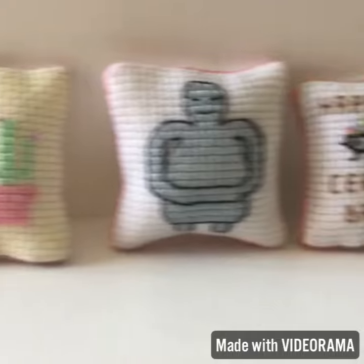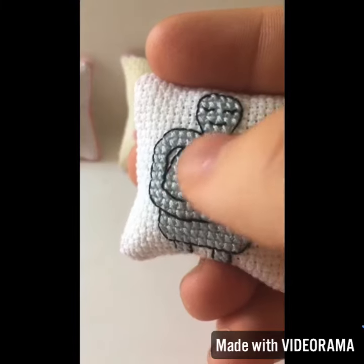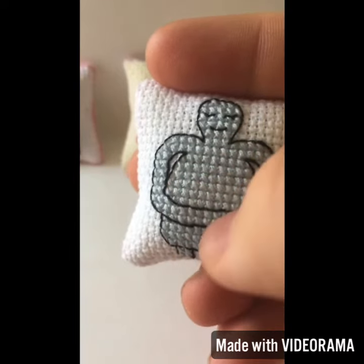There are many varieties to choose from. Check back often as new designs are always being added to the shop. This miniature is super soft, perfect for sleeping.